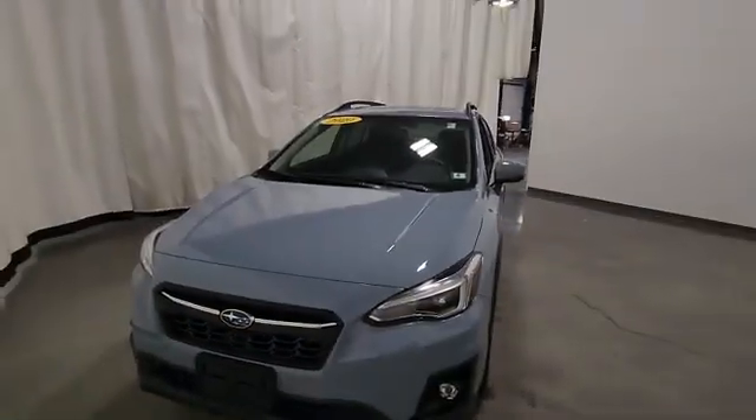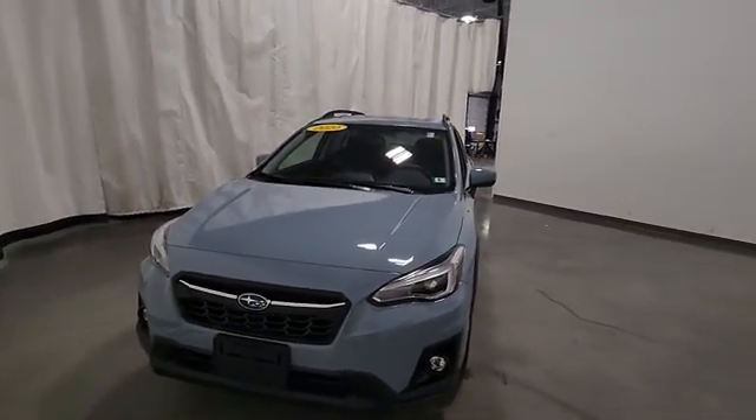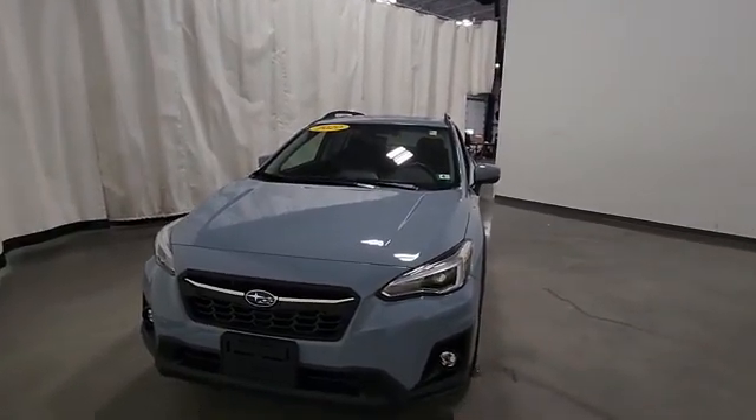There you have it — 2020 Subaru Crosstrek, tried and true all-wheel drive system. Great on fuel. Super reliable. See this video online, come in and take it for a test drive. Ask for Jeff.